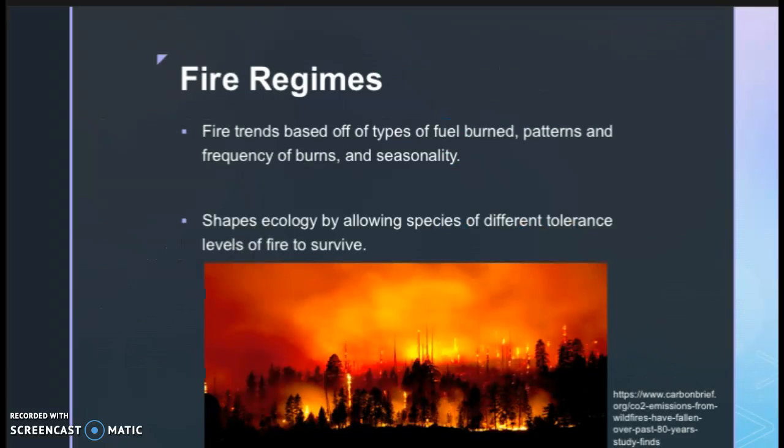Moving on to fire regimes — a fire regime is the trends in fires in an area based on the types of fuel burned, spatial patterns of burns, frequency of burns, and seasonality.